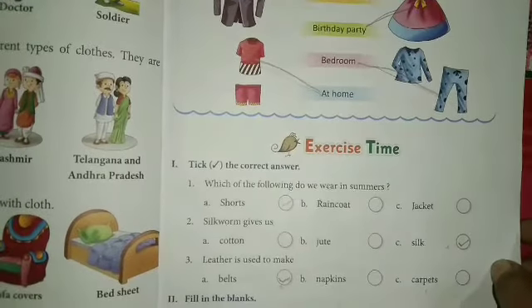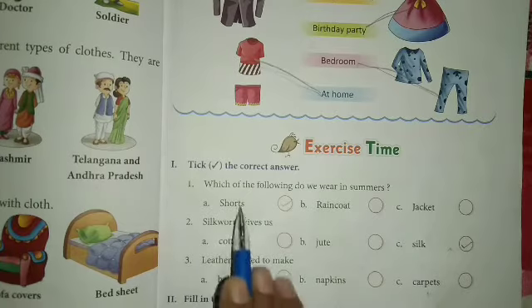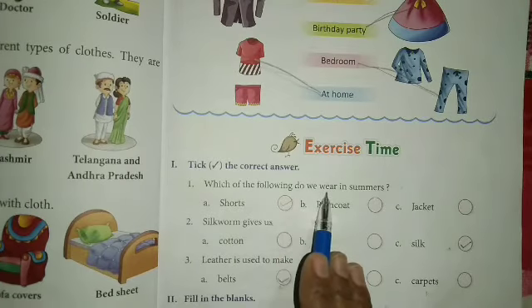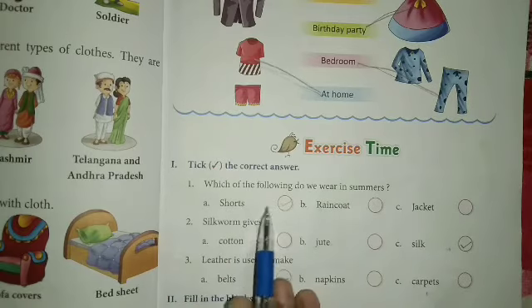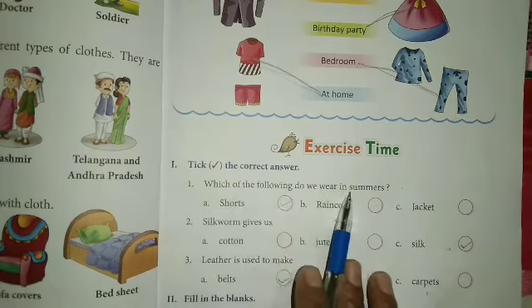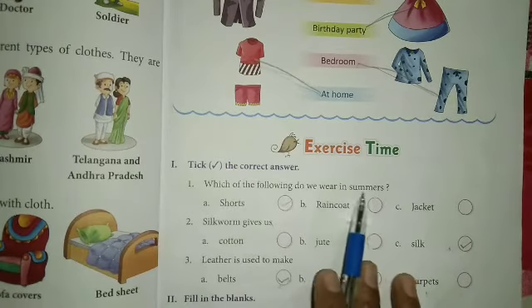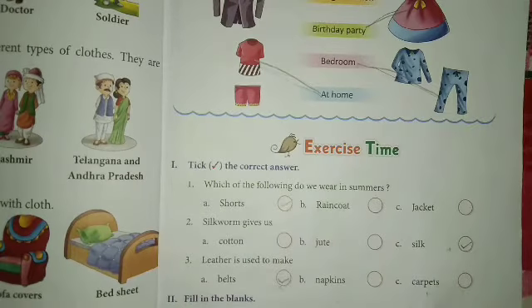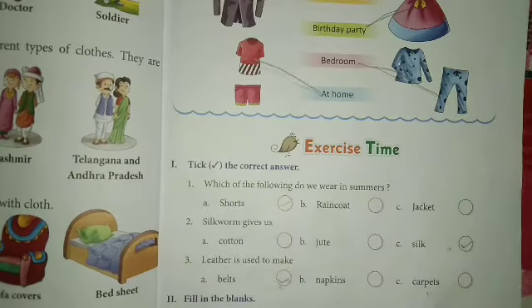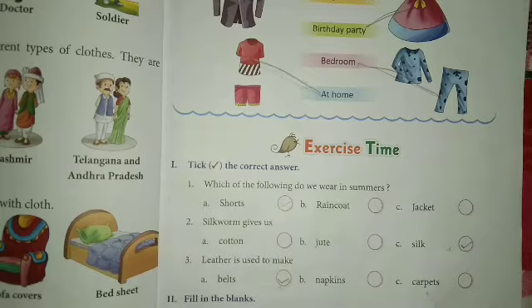Now exercise time. Take the correct answer. Which of the following do we wear in summer? The options given below — wear means पहनना, summer means गर्मियां. In summer, the options are: shorts, raincoat, jacket. Jacket we won't wear in summer. Raincoat is for the rainy season. So shorts is the right answer. We will tick shorts.